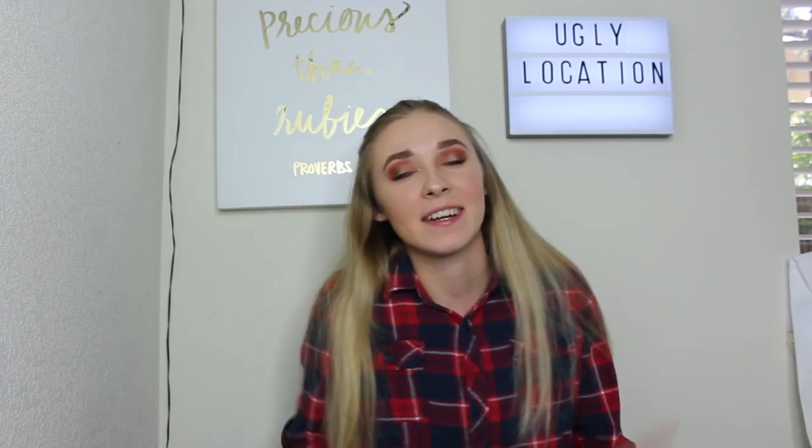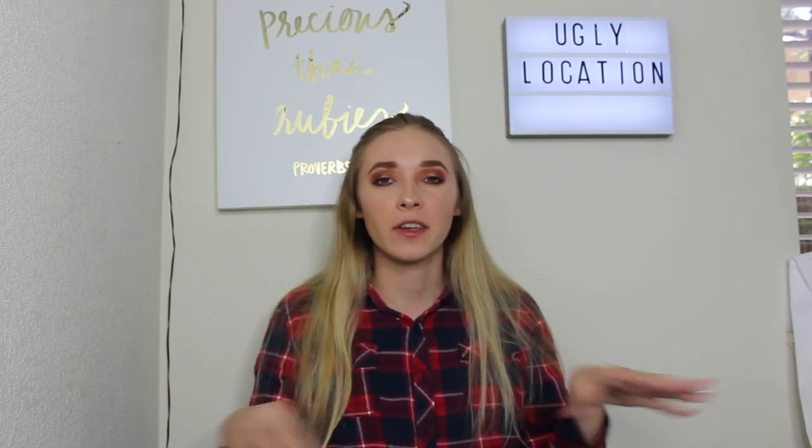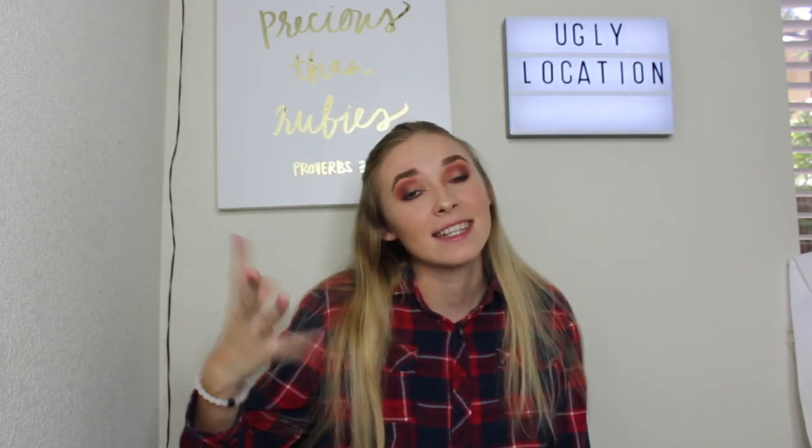Hi guys and welcome back to my channel. Today we're going to be doing the ugly location challenge. If you don't know what that is, I've just been seeing it all over YouTube and Instagram. It's a challenge where you go to regular mundane ugly places and take really good Instagram-worthy pictures. I've seen tons of people do it by dumpsters, McDonald's, and gas stations. I wanted to do that because I like taking pictures.